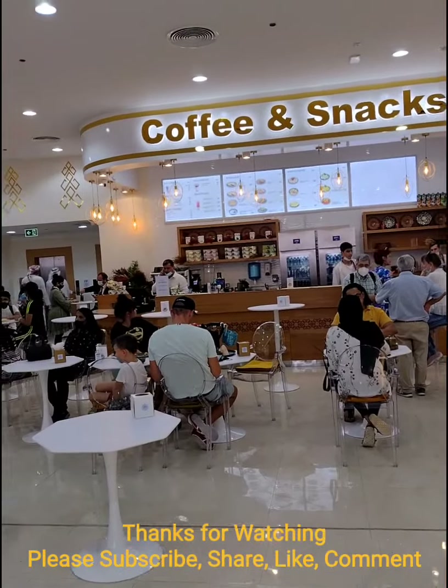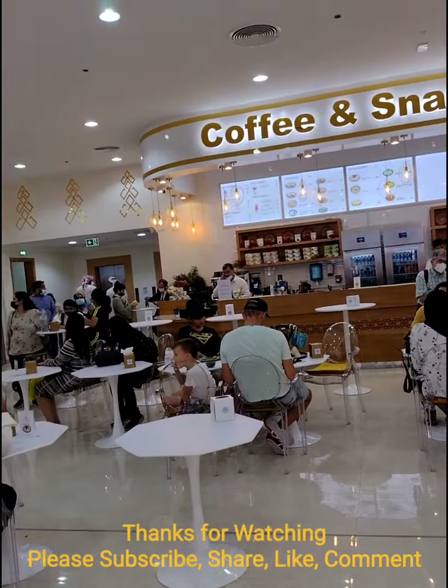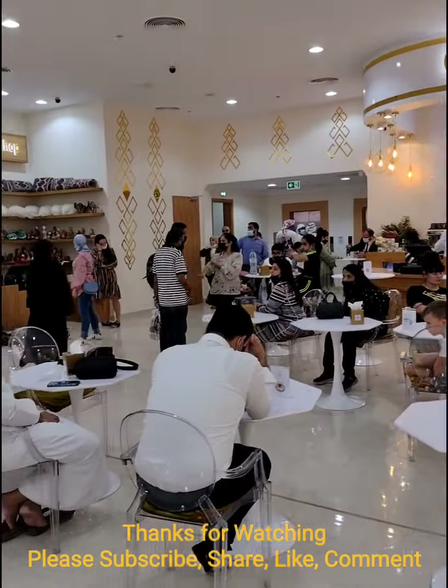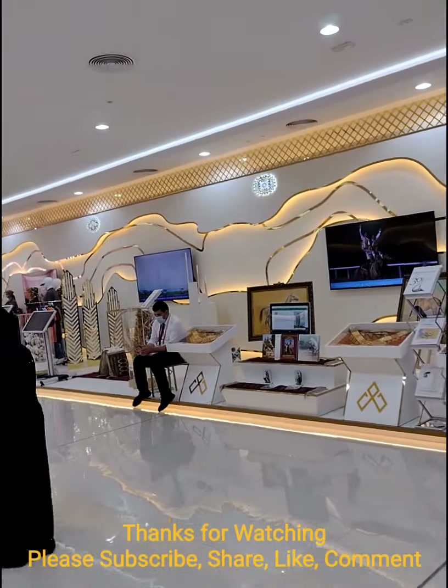And if you want to finish your tour with coffee and snacks from Turkmenistan, there you go — you can have that. It's kind of beautiful over here with Turkmenistan Avenue.